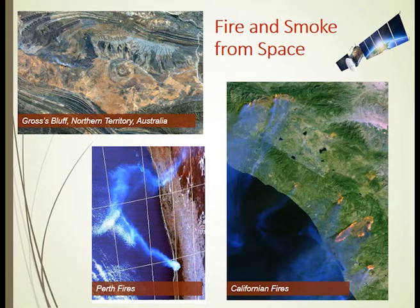And as you can see in these satellite images — whether you are in central Australia, a major fire near Perth, or the raging Californian fires — smoke is a common and widespread product from all fires. So no wonder it potentially has the great action to stimulate germination.